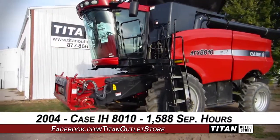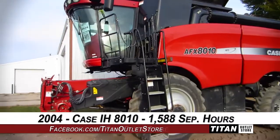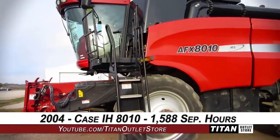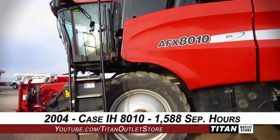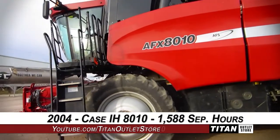Thank you for viewing this Case IH 8010. Interested in this combine? Give our sales staff a call at 877-866-7010. Interested in viewing more equipment? Go online at TitanOutletStore.com.